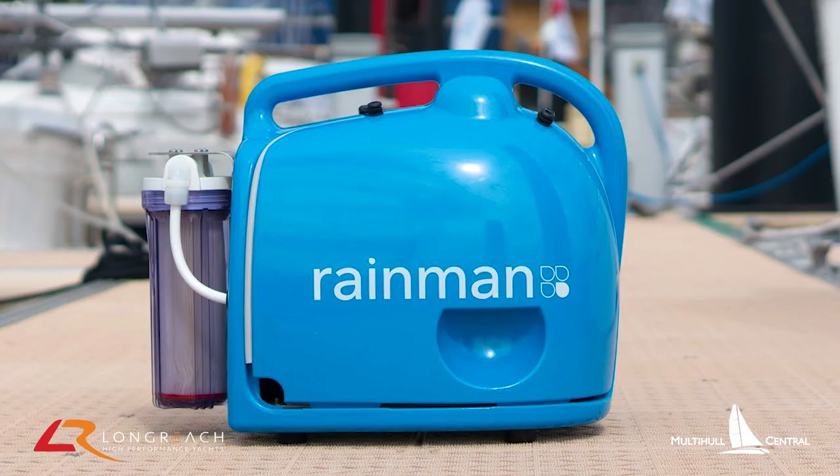In terms of other accessories, a watermaker is a must — we're going to have a large watermaker, probably 150 litres an hour. When you're cruising, fridges and watermakers are the things that often go wrong, so you've got to make sure you get them right.